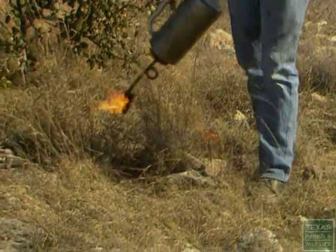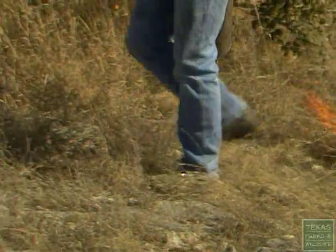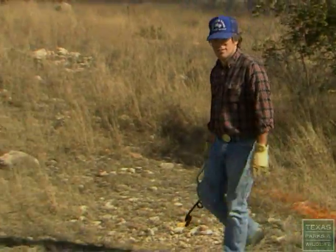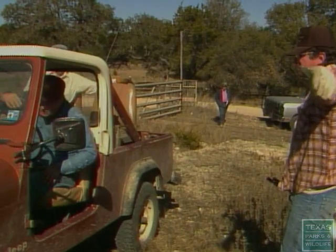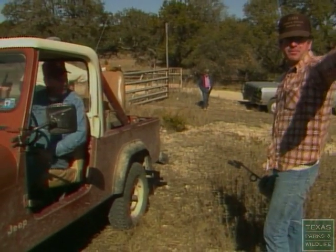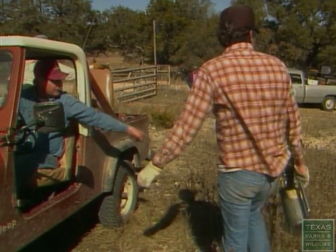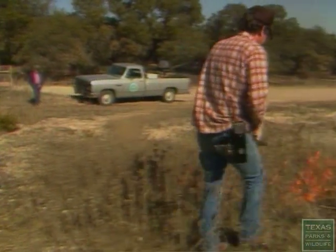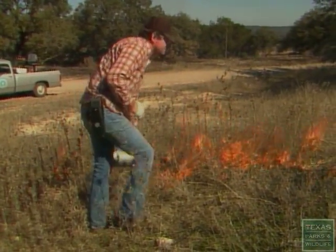Texas Parks and Wildlife, the Kerr Wildlife Management Area over in Kerrville, has done a lot of research over the years on prescribed burning in the hill country. Donnie Harmel and Bill Armstrong are pretty much the granddaddies of burning in the hill country, and we've relied on their research results to implement our own burn program here at Balcones Canyonlands.